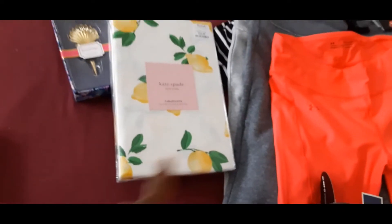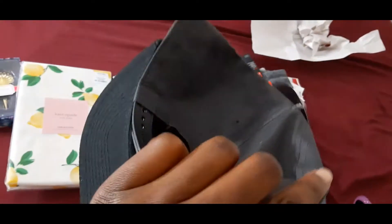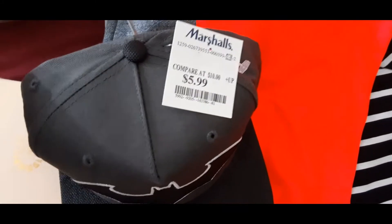Then I found this Batman hat — a snapback. It was $5.99, so that's a good find.